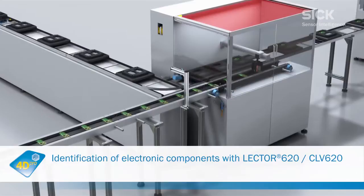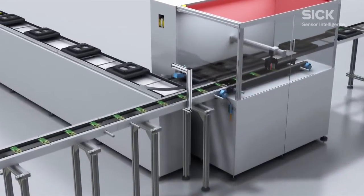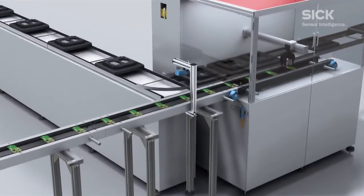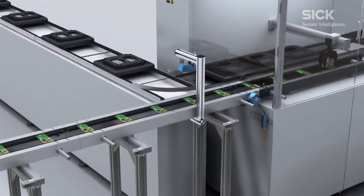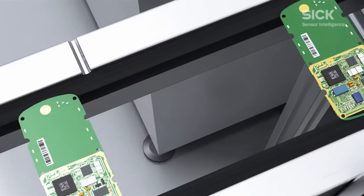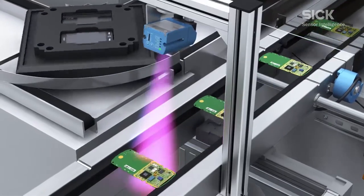On virtually no other market is miniaturization gaining ground as quickly as it is on the electronic device market. The reduction in outer dimensions is being accompanied by an increasingly marked decrease in the size of internal electronic components. As a result, identification and tracking technologies have to meet special requirements because labels are getting smaller and smaller.